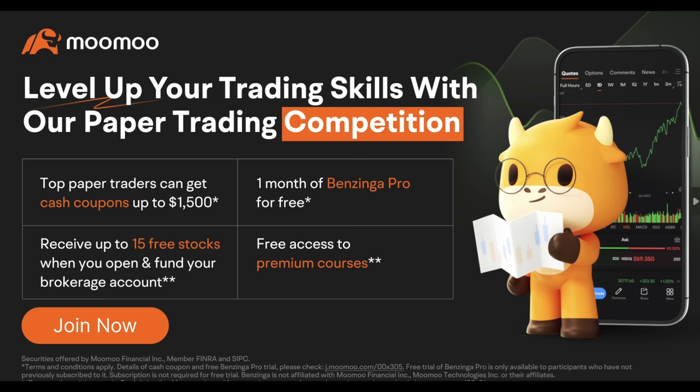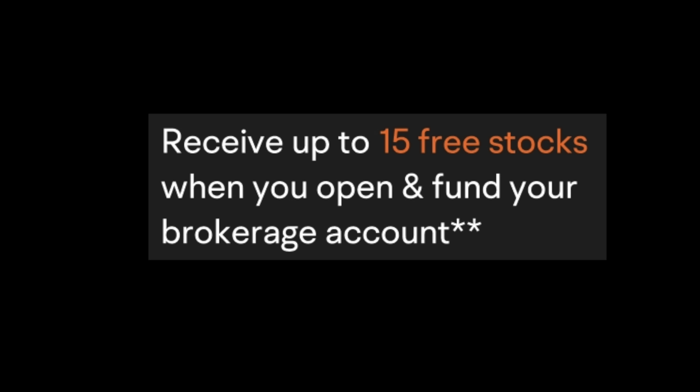This video is brought to you by Moomoo, the commission-free trading app. If you sign up and deposit $100 into your trading account, you can get five free shares of stock. And if you deposit $1,000, you can get 15 free shares of stock. Check out my referral link down in the video description below.